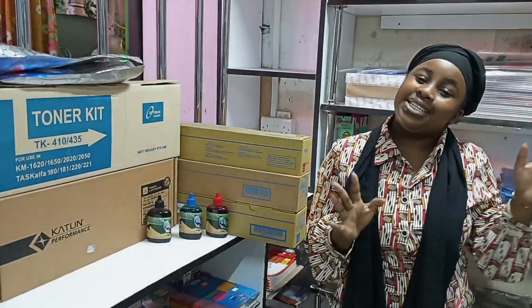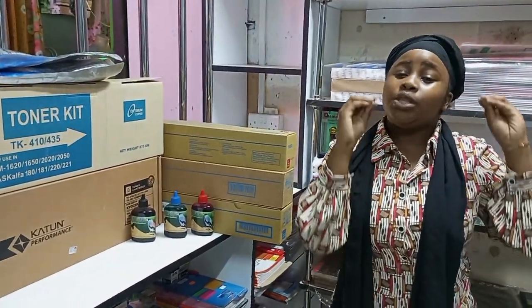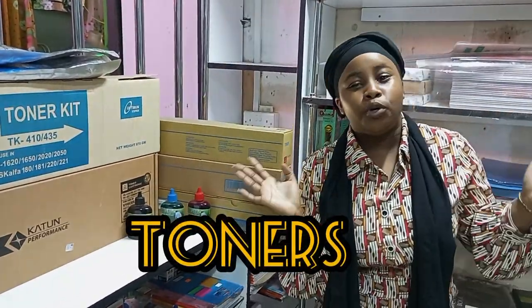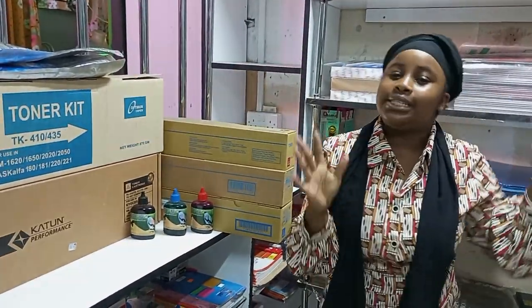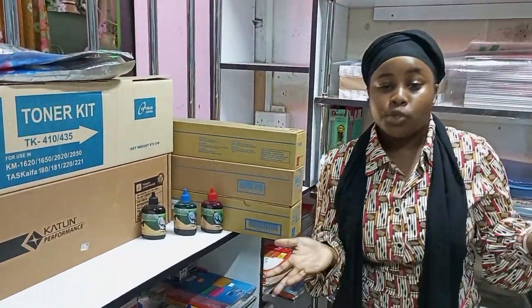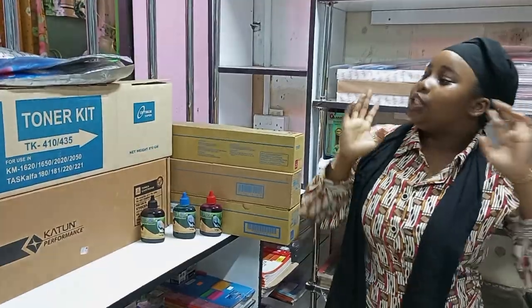Without wasting time, let me tell you guys what I want to talk about. On this video I want to talk specifically about toners. A toner is a powder-like ink which is used in laser printers, Kyocera printers, or even photocopiers. Without further ado, let's get to the first type of toner.